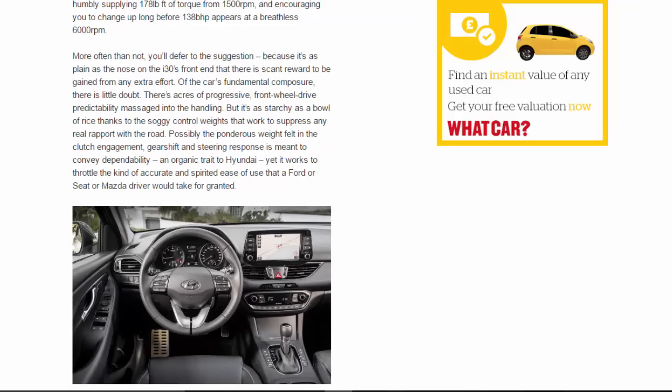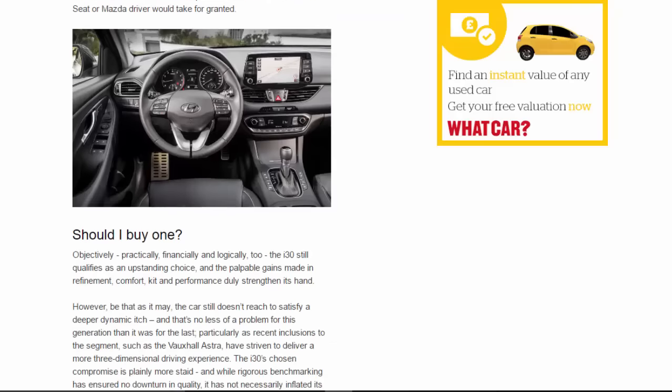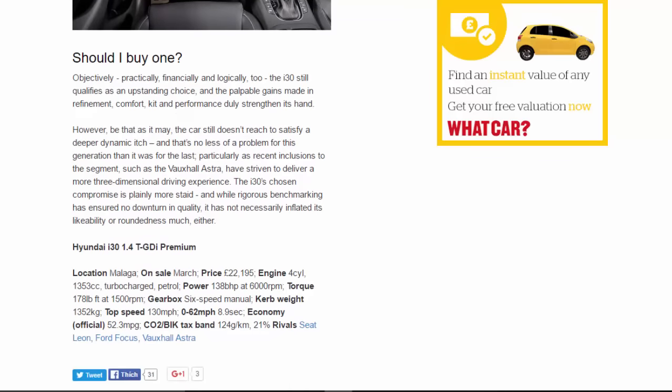Should you buy one? Objectively, practically, financially and logically, the i30 still qualifies as an upstanding choice, and the palpable gains made in refinement, comfort, kit and performance duly strengthen its hand. However, the car still doesn't reach to satisfy a deeper dynamic itch, and that's no less of a problem for this generation than it was for the last — particularly as recent inclusions to the segment such as the Vauxhall Astra have striven to deliver a more three-dimensional driving experience. The i30's chosen compromise is plainly more staid, and rigorous benchmarking has not necessarily inflated its likability or roundedness much either.